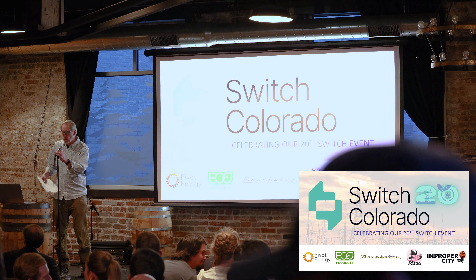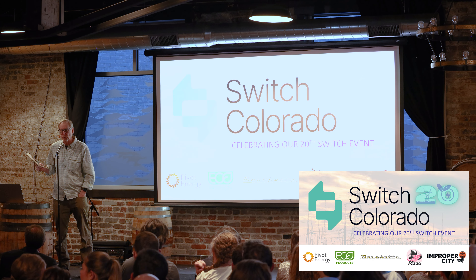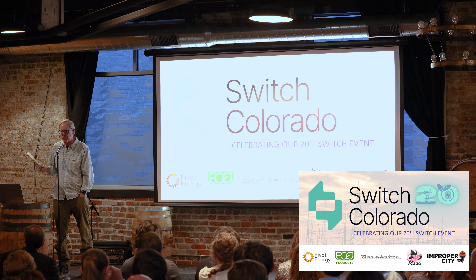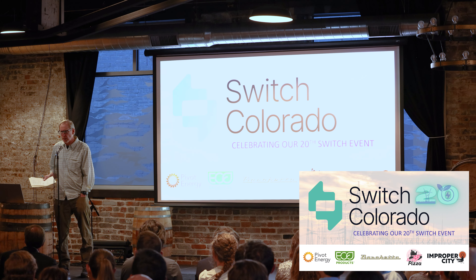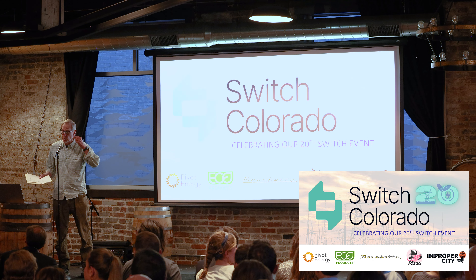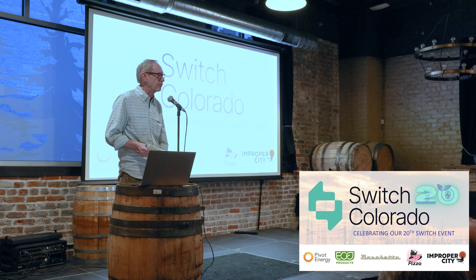That was great. RMI — Rocky Mountain Institute — where he works is doing amazing work all over the world. It's been a tremendous asset to the state of Colorado and really growing. They now have almost 700 employees, with a lot of funding from private money trying to solve some of these big issues.